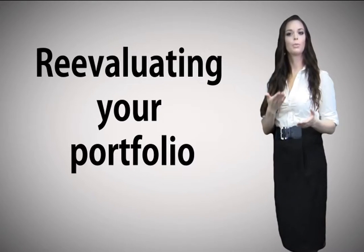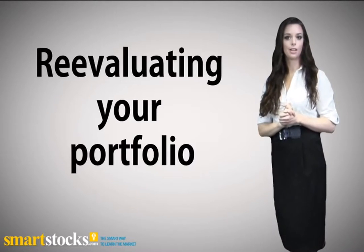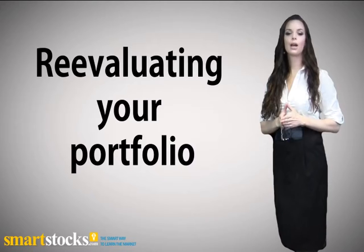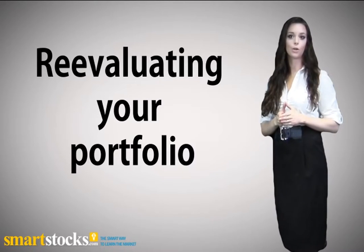Because the market changes, companies change, and your needs and goals change, it's important to see, at least once a year, if your investment portfolio needs to change too. I'm going to tell you about a disciplined approach to re-evaluating your portfolio.